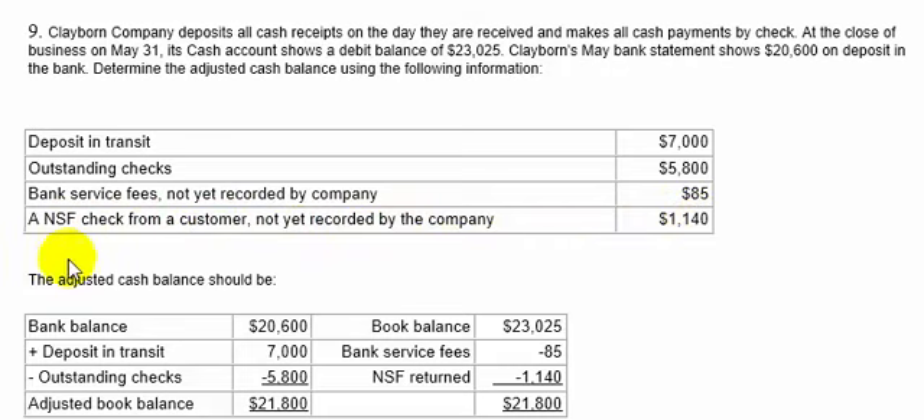We want the reconciled balance. On the bank side, we start with $20,600, add deposits in transit of $7,000, and subtract outstanding checks of $5,800, giving an adjusted bank balance of $21,800. On the book side, we start with $23,025 and subtract the bank service charge of $85 and the NSF check of $1,140 — things the books did not know about. Subtracting those two gives a book balance of $21,800. Both sides agree, so the reconciled balance is $21,800.